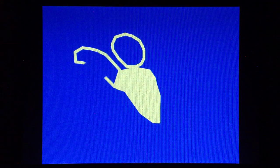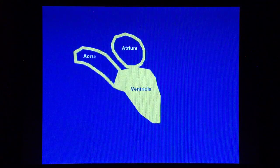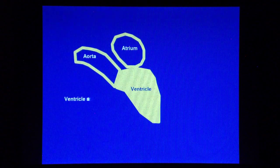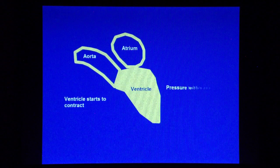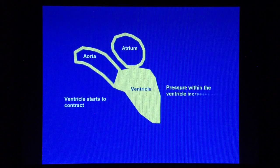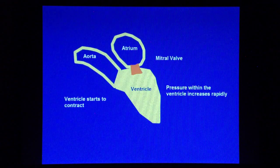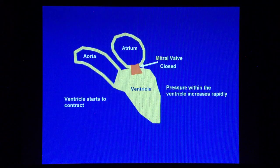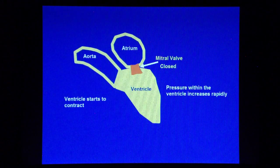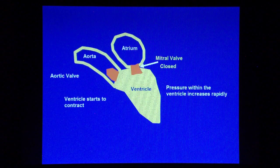When the ventricle starts to contract, the intraventricular pressure increases, and when the pressure exceeds that in the atrium, it causes the mitral valve to close, preventing backflow of blood into the atrium, also producing the first heart sound. But at this stage, the intraventricular pressure is still lower than that in the aorta, and the aortic valve remains closed.